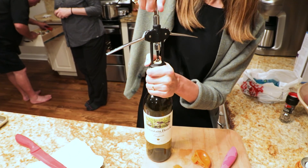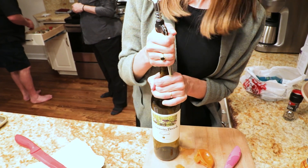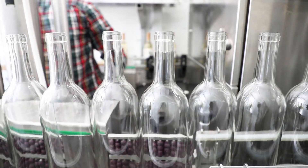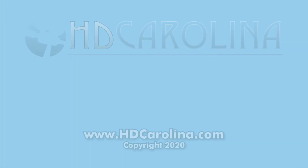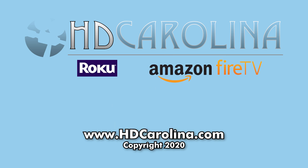The wine is ready for delivery to the customer. The mobile operation is very interesting and provides a day of excitement for the winemaker. We hope you enjoyed this video — please like, share, follow, and visit www.hdcarolina.com for more informative videos of things to see and do in the Carolinas.